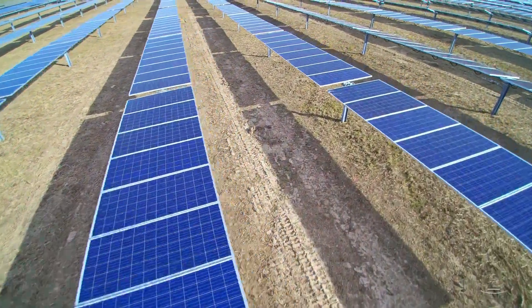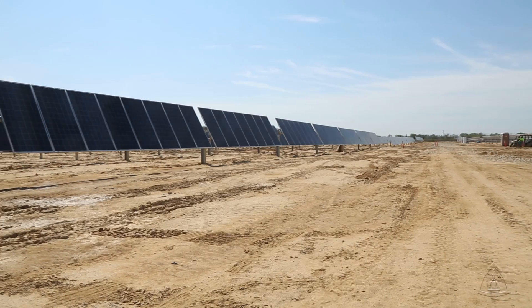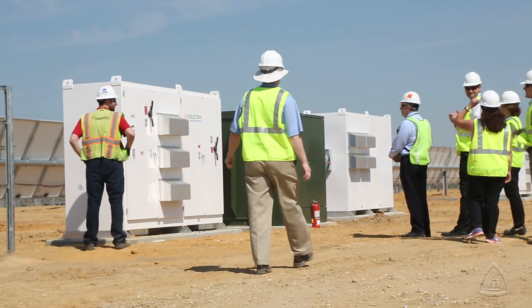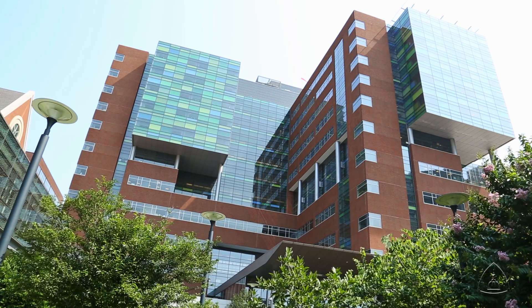The energy produced by these panels is sent to the power grid, and Johns Hopkins receives credits for that power, and then uses the energy from the same grid to power its buildings. The deal is cost effective as well, with Johns Hopkins getting a guaranteed price over the next 20 years.